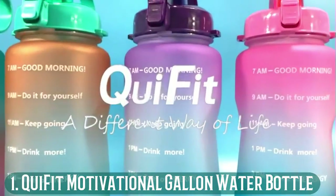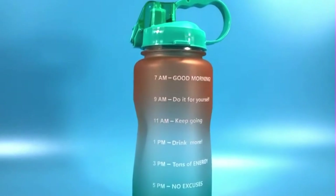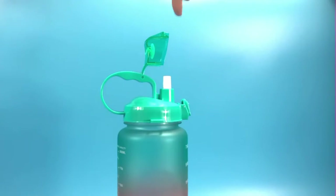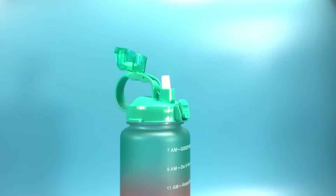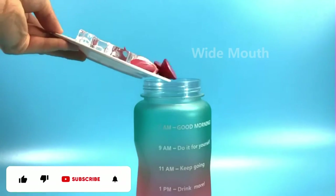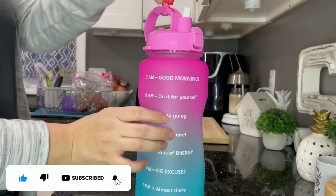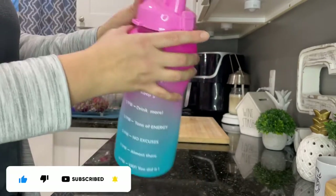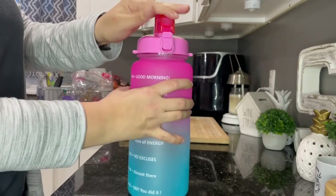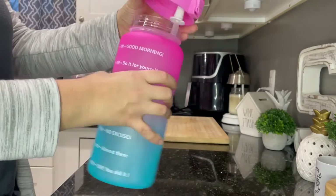Number 1: Kfit Motivational Gallon Water Bottle. My personal favorite container is the Kfit Motivational Gallon Water Bottle. It gives me an ample water supply whether I am hiking, camping, or sitting at the office. I have this water bottle in several colors and find it to be a great option for daily use. This large capacity water bottle comes in two sizes: